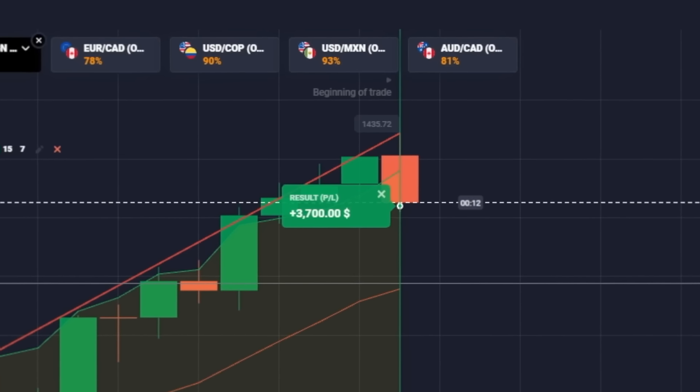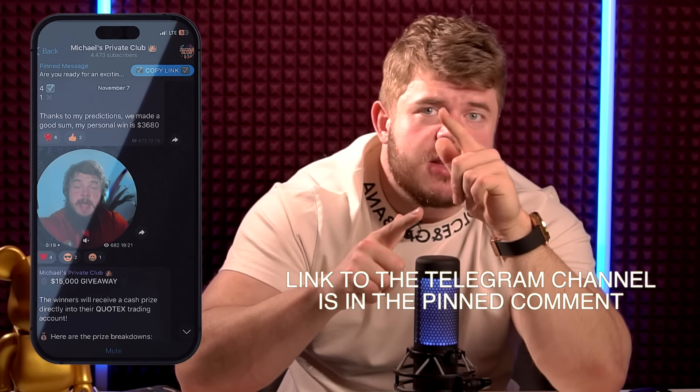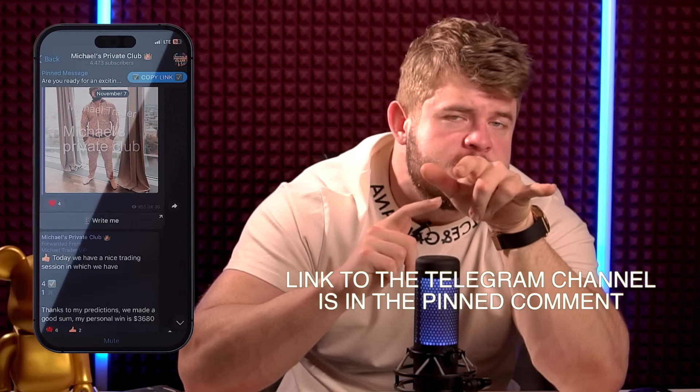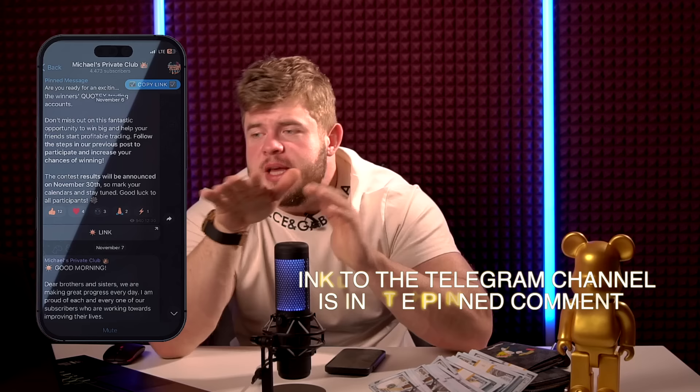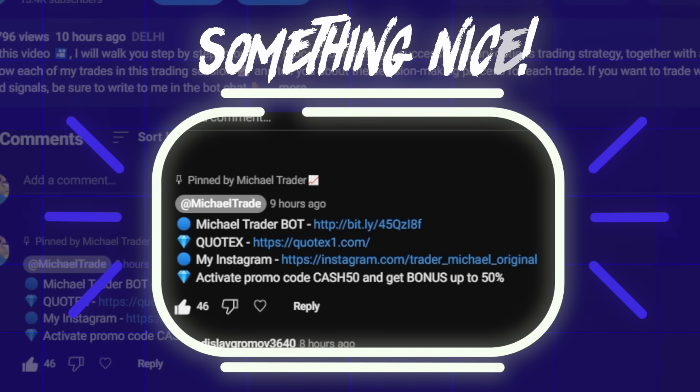While you're watching this video, don't forget to check the description. Subscribe to my Telegram channel to understand how to trade like a pro and earn money each day with help of my trading signals in the same kind of trading sessions as this one.